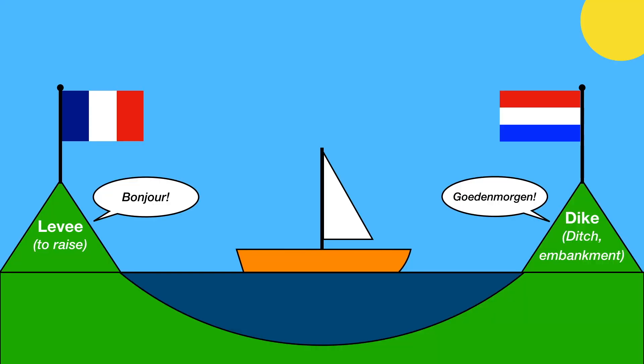So first off, let's define a levee. It's an earthen wall that keeps areas from being flooded. The term used actually varies a bit. Here in Louisiana we use the term 'levee,' which comes from the French — it's a verb that means 'to raise.' Other places will use the word 'dike,' which comes from the Dutch term meaning a ditch with a revetment on top of it. It's essentially the same thing.